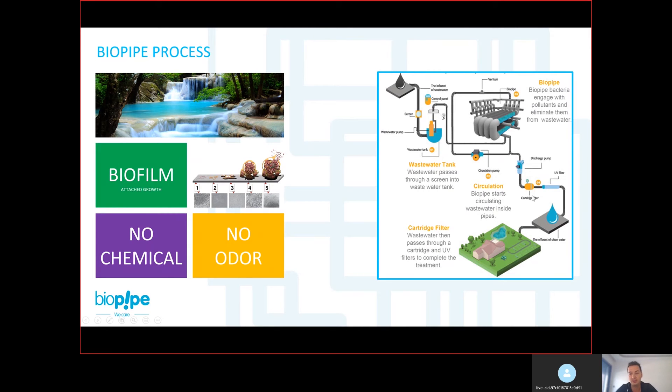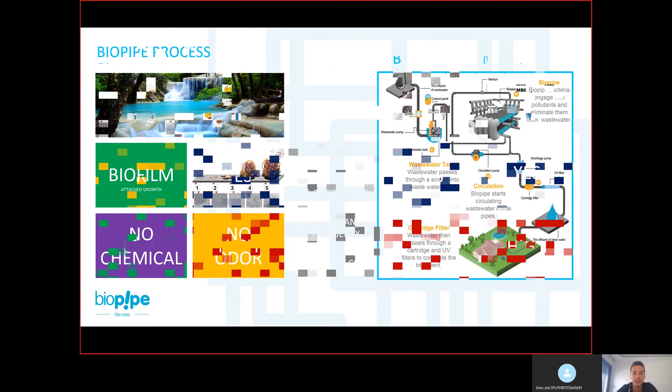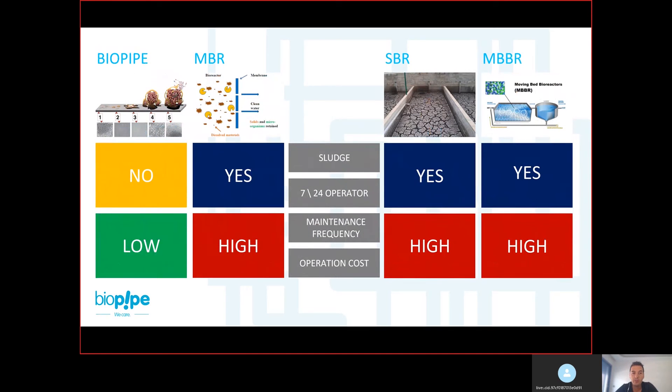The maintenance involves cleaning the cartridge filter with just clean water — that is the only maintenance part of the system. If you compare Biopipe with other technologies such as MBR, SPR, and MBBR systems, in terms of sludge there is no sludge production in Biopipe. This is a very important point that I'm often asked about — why is there no sludge in the system?